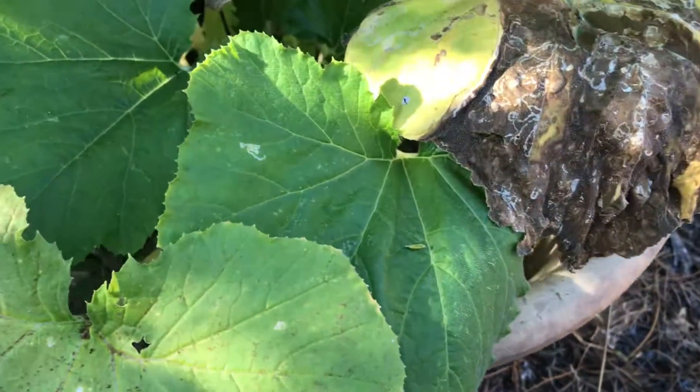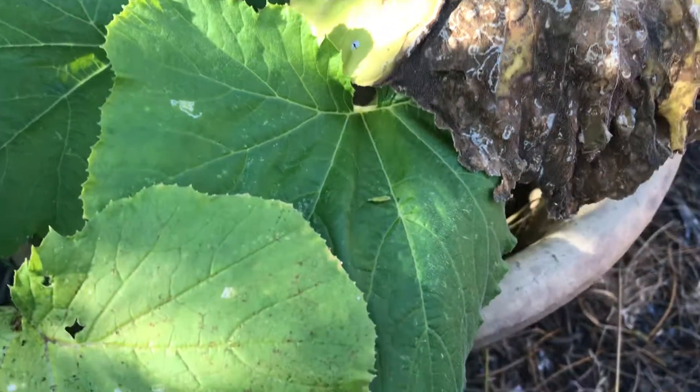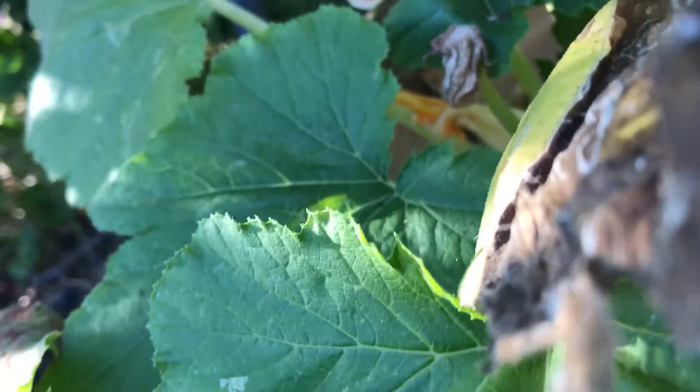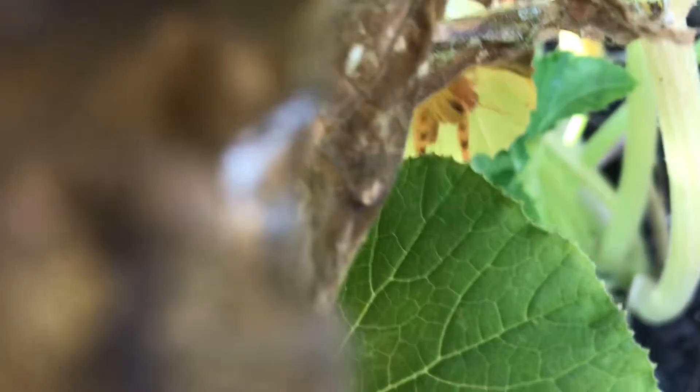Back to this leaf — I was over here examining the leaf to see if there was new damage ever since I sprayed the neem oil. I looked under the leaf, and look who's down there. Do you see him? He's right there.